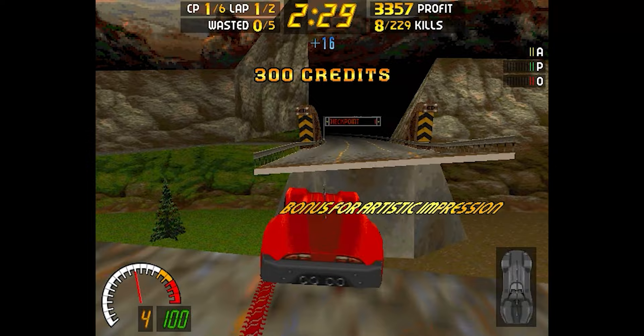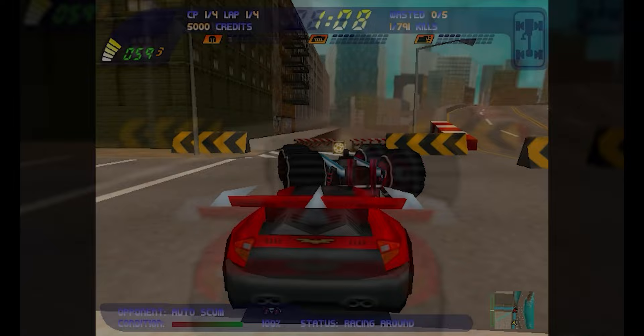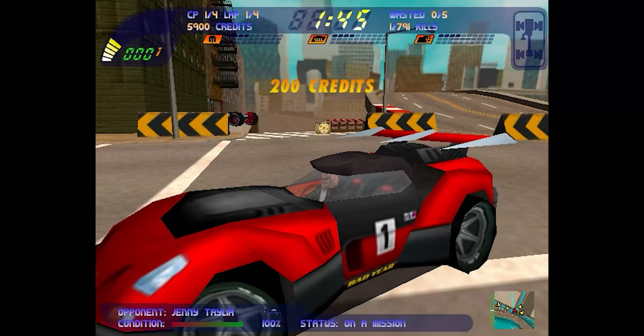Obviously I was also addicted to Carmageddon 2: Carpocalypse Now, but not as much. That first impact was way less than on its older brother. I guess it only grabbed me for its soundtrack, which featured four amazing Iron Maiden songs.